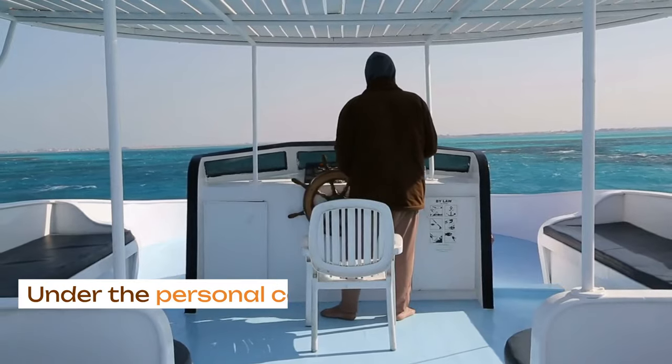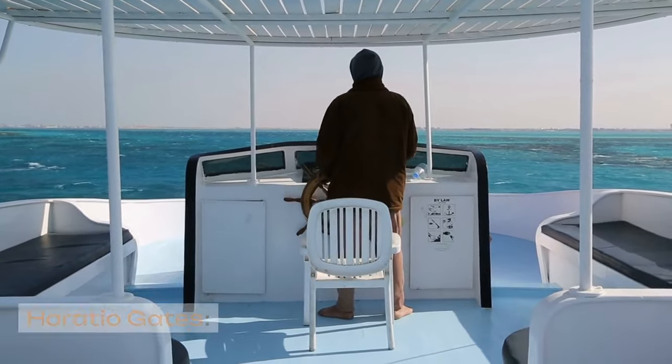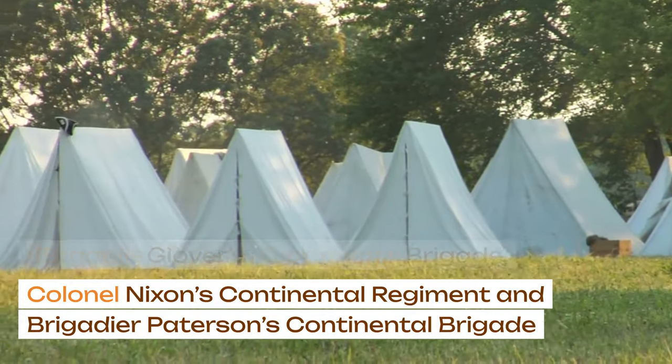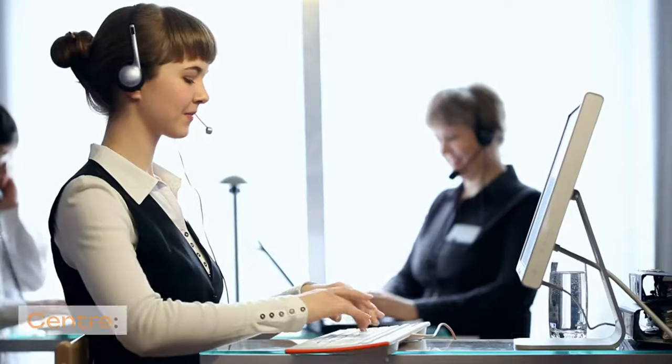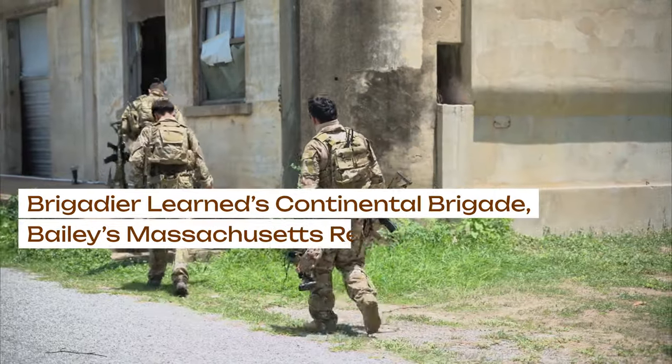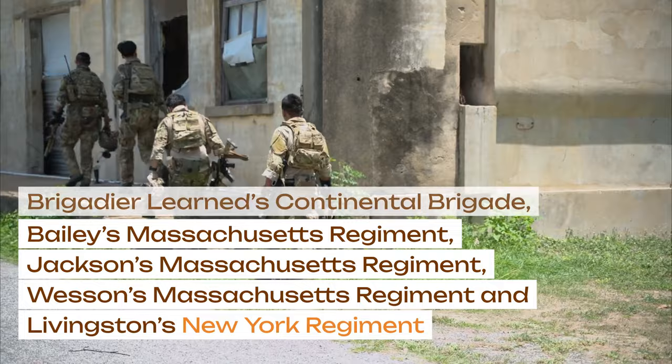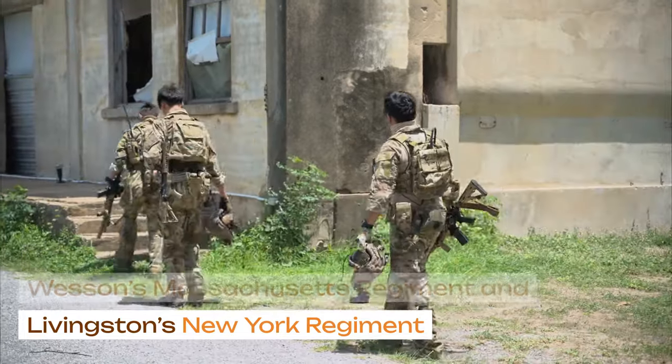The right wing was under the personal command of General Horatio Gates, comprising Brigadier Glover's Continental Brigade, Colonel Nixon's Continental Regiment, and Brigadier Patterson's Continental Brigade. The center comprised Brigadier Learned's Continental Brigade, Bailey's Massachusetts Regiment, Jackson's Massachusetts Regiment, Wesson's Massachusetts Regiment, and Livingston's New York Regiment.